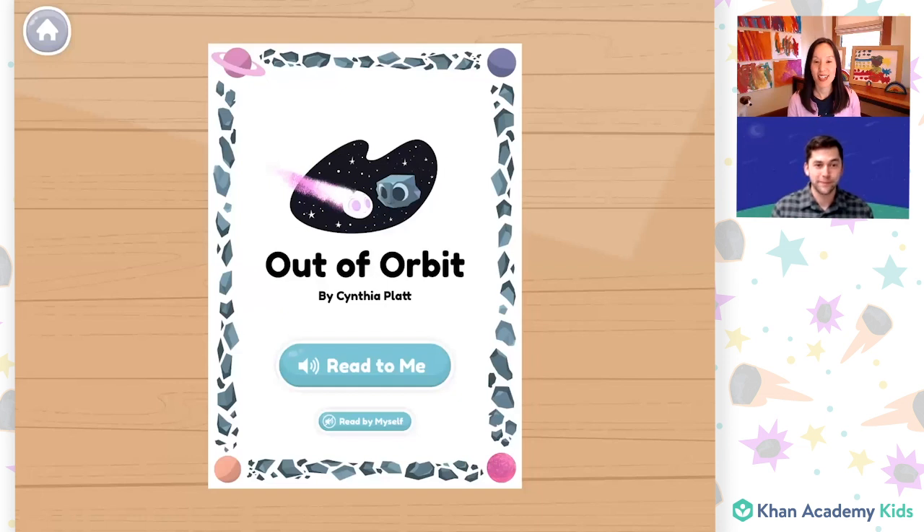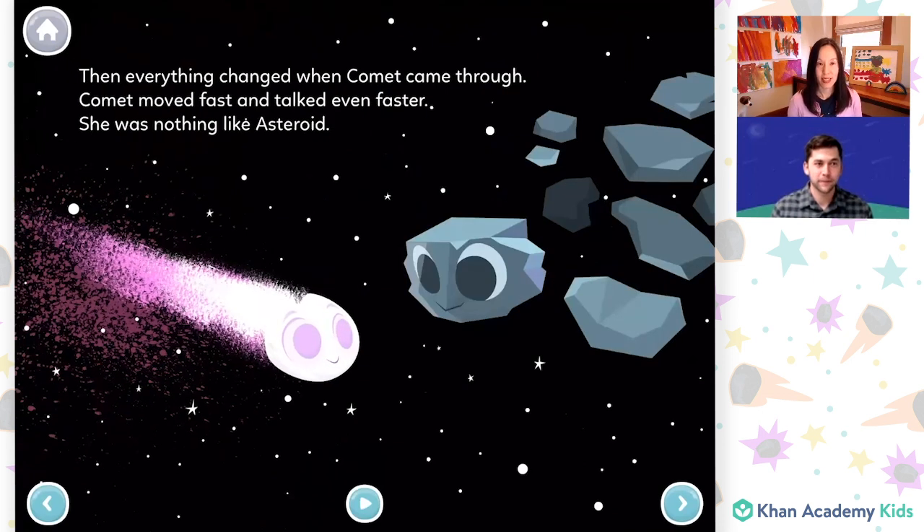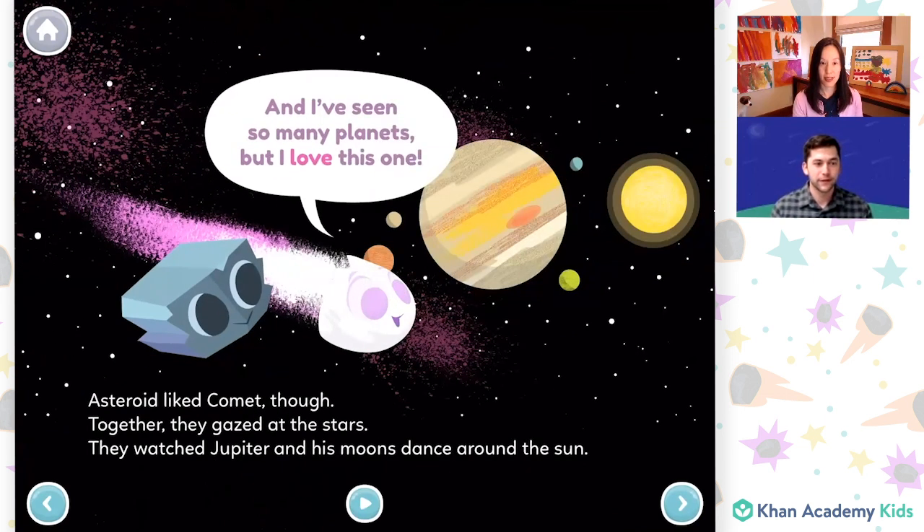Out of Orbit by Cynthia Platt. Year after year, Asteroid moved steadily around in her orbit. It wasn't a fast-paced life, but Asteroid liked that. Then everything changed when Comet came through. Comet moved fast and talked even faster. She was nothing like Asteroid. The Asteroid liked Comet, though. Together they gazed at the stars. They watched Jupiter and his moons dance around the sun.